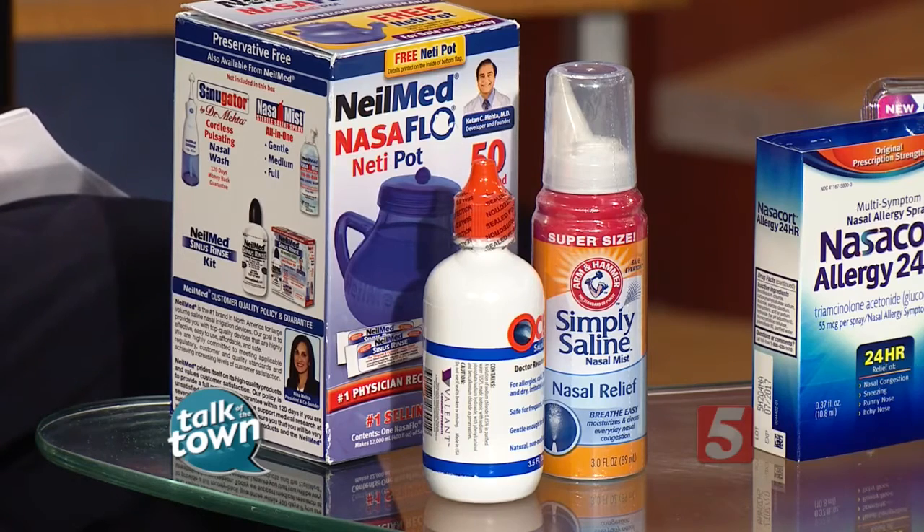Are all of these safe options for kids? Yes, they are. So at what point do we know these over-the-counter things are not really working and we need to see a specialist? If you've used the nasal steroid sprays for several days and you're still having bad symptoms, then it's really time to figure out what your allergies are and what your other options are for treatment. The best person to do that is always a board-certified allergist.